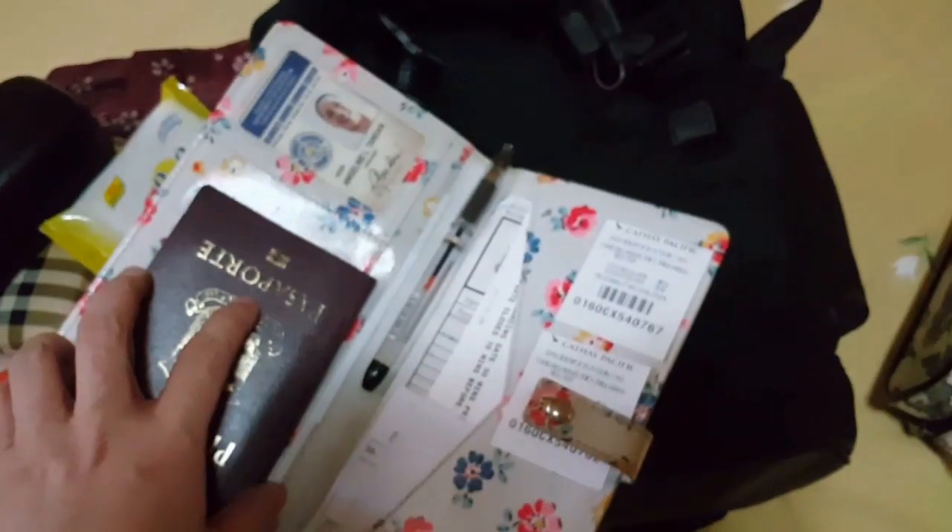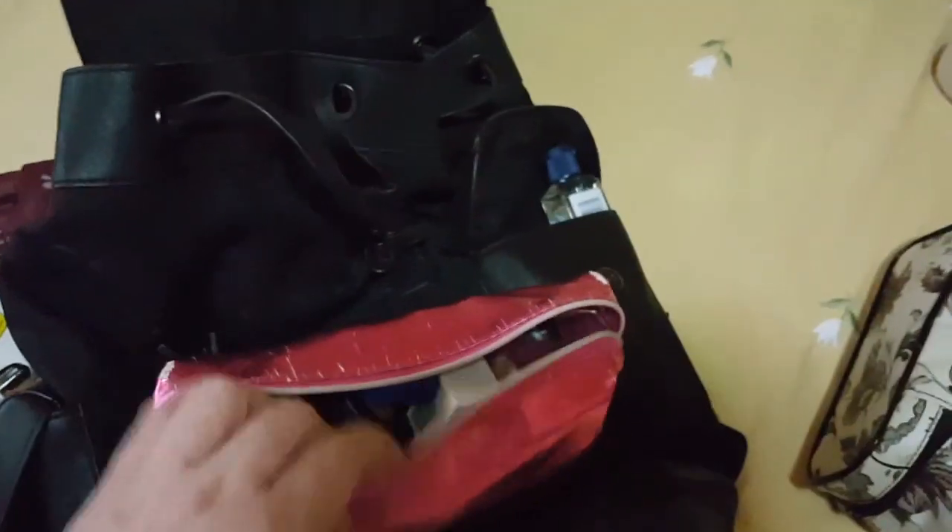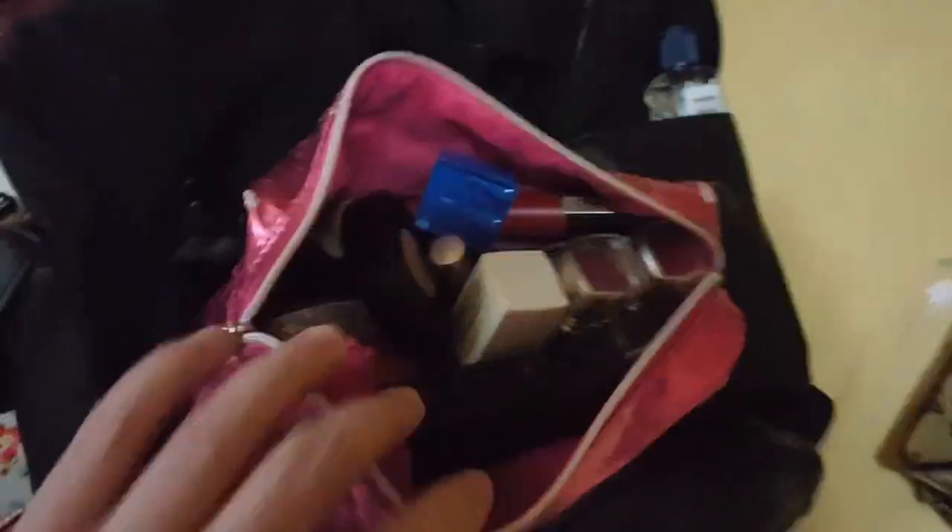Another item inside my backpack is my Constance wallet — you've seen this from my previous video. I also have a Calpak passport holder where I keep my passport, boarding passes, ID, and tickets. And then there's also my makeup pouch with my foundations and other makeup items.